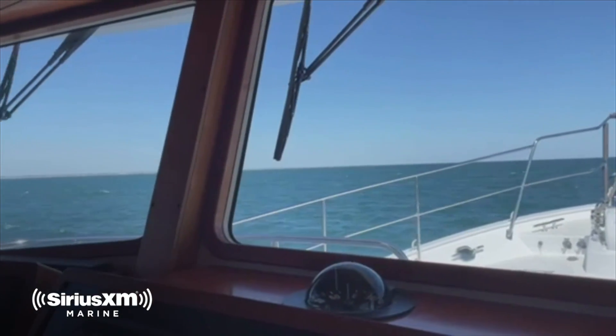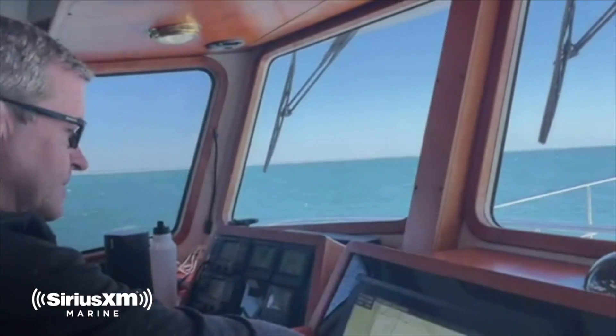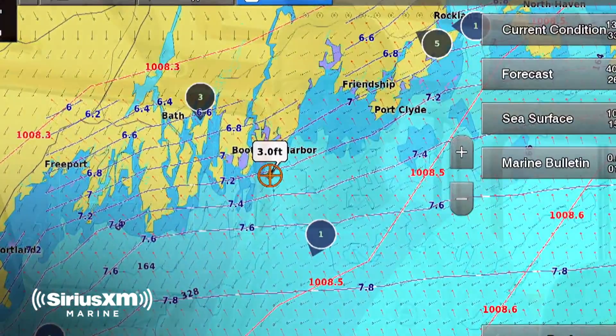We've had Sirius XM installed on Miller Time over the last five years, ever since we owned the boat. One of the first things we do as cruisers is look at the weather, and for weather we use Sirius XM. It's satellite-based, so we don't need cellular or a Wi-Fi signal.